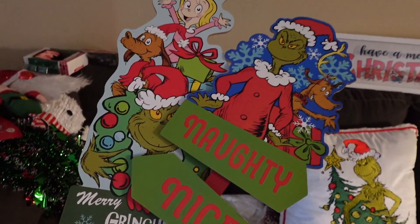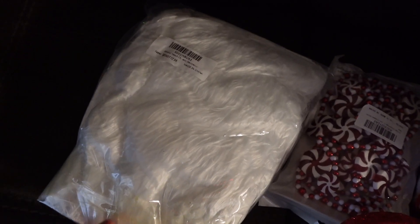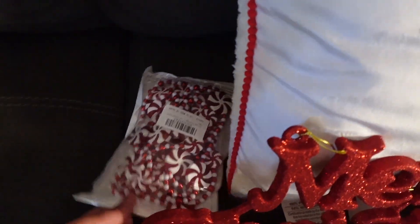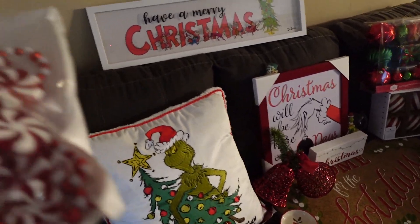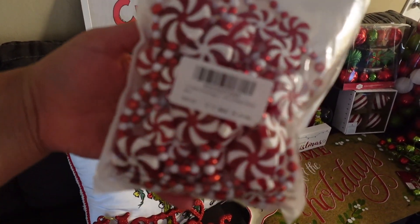I got this tree skirt on Amazon. Amazon's really, really good too — I love Amazon. We'll see how it looks; hopefully it looks good on the tree. The only thing about online shopping is that you don't know how it really looks in real life, and honestly, I hate returning stuff. And then I got these — they're going to go around the tree. That's from Amazon.